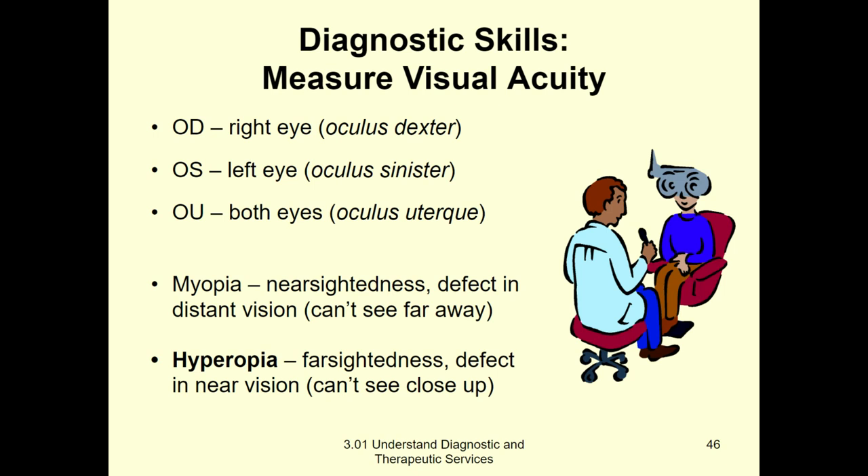Reminder from Health Science 1: myopia means I can see myself — I am nearsighted. I have the ability to see things near to me, but I cannot see the board 20 feet away. Versus hyperopia — those are opposites. Hyper means far, excessive, or increased, so they can see really far away and can read the board from the back of the room, but when they look down at their textbook, everything's a little blurry.